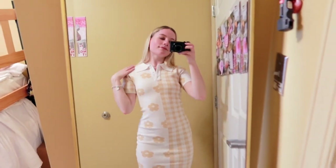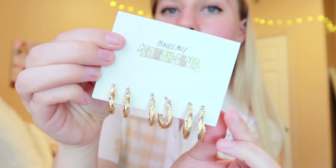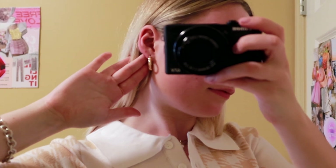To finish off this outfit, I also got these earrings — a little earring set from Princess Polly. I feel like Princess Polly accessories are so underrated. It's just a little set of gold hoops, and I really want to wear earrings more. These are so cute — just little gold hoops with some texture on them. So pretty!